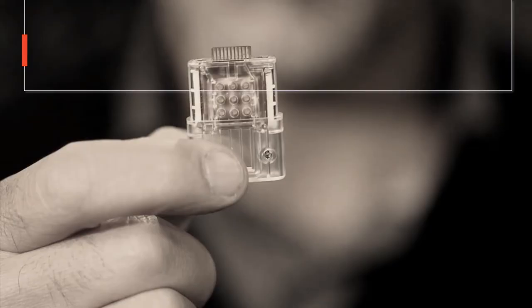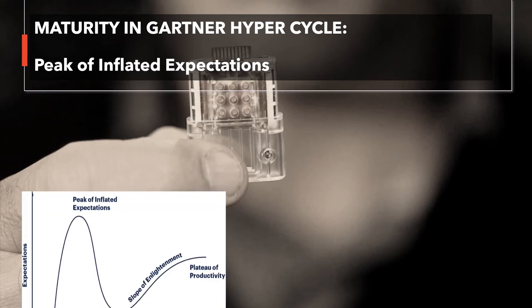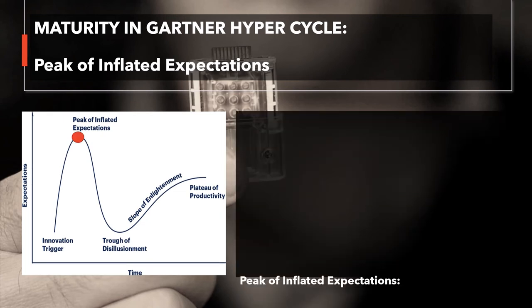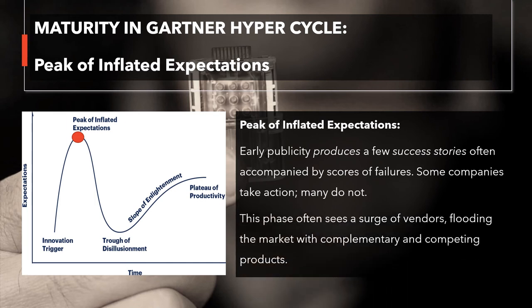Now I think everyone has a clearer image about biochips. So I'm going to talk about maturity in the Gartner Hypercycle of biochips. The 2019 Hypercycle highlights emerging technologies with significant impact on business, society, and people over the next 5 to 10 years. Biochips are at the stage of Peak of Inflated Expectations, where early publicity produces a few success stories often accompanied by scores of failures. Some companies take action but some do not. At this stage, the technology is widely publicized, and this phase often sees a surge of vendors flooding the market with complementary and competing products. Vendors use it as a buzzword in marketing campaigns, and investors and customers see it as a hotspot.